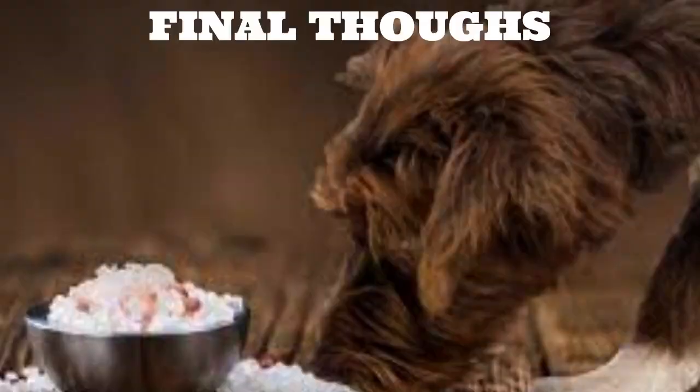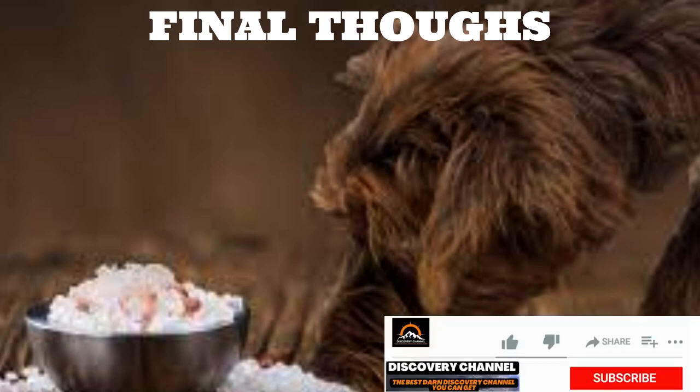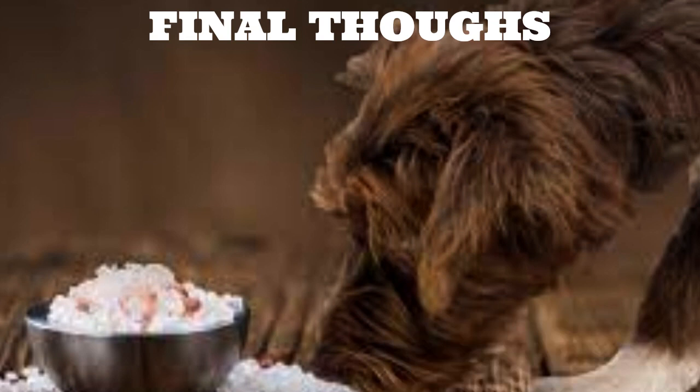You now know what foods are safe for your German Shepherd and what to avoid if he accidentally eats something toxic. When your pooch stares at you with those longingly sad eyes hoping for a bite of human food, don't be too quick to give him some without checking that it's safe. You should always discuss any decision to give your dog foods not explicitly intended for them with your veterinarian.